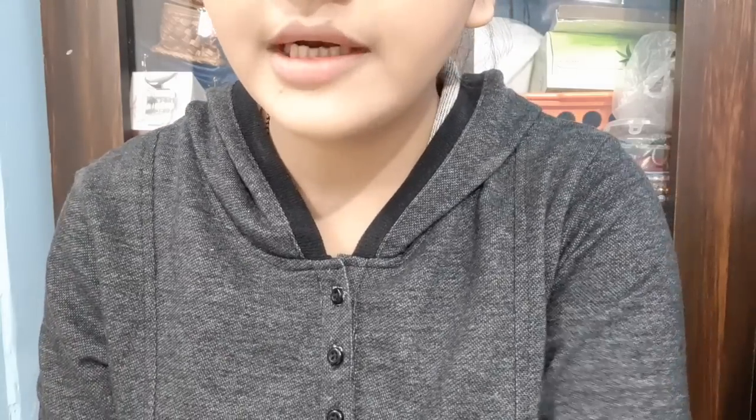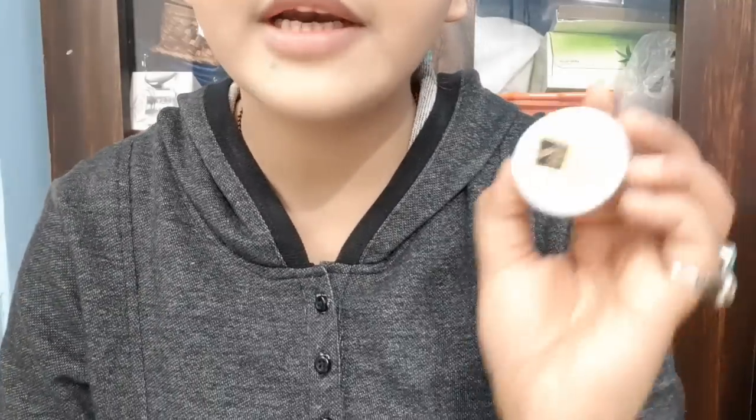And this is Nykaa Lip Crush Macaron Lip Balm Lemon vs Good Vibe Lemon Lip Balm.